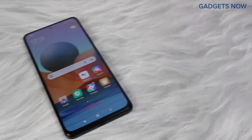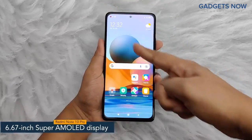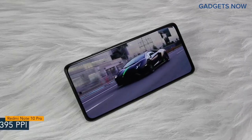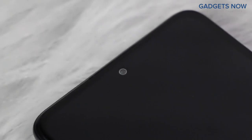Hey guys! Today I have with me the Redmi Note 10 Pro. The smartphone offers a 6.67-inch Super AMOLED display, having a pixel density of 395 ppi and a refresh rate of 120 Hz. Redmi Note 10 Pro has a bezel-less punch-hole display with Corning Gorilla Glass V5 protection.